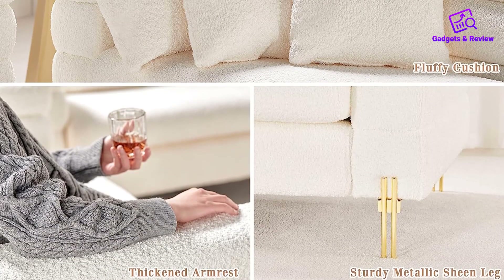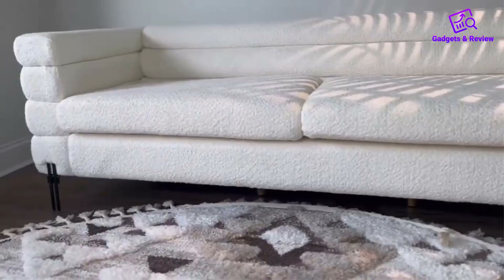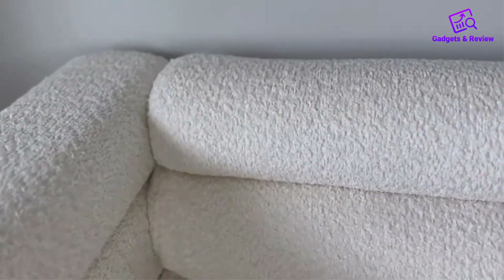Assembly is a breeze with the four-step process, requiring only 15 minutes and the assistance of two people. It's worth noting that the sofa may arrive in two separate packages within a few days, but the 24-hour professional service team is ready to support you in case of any issues.